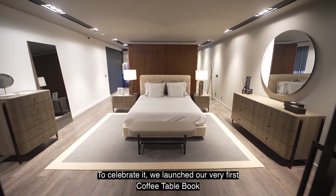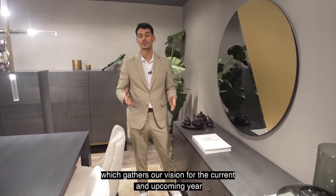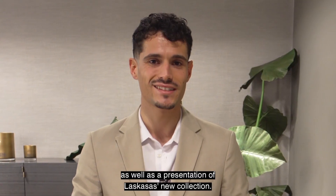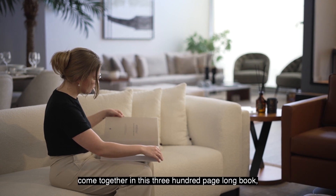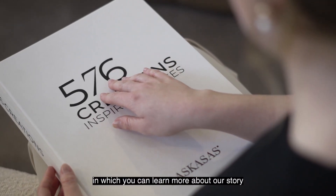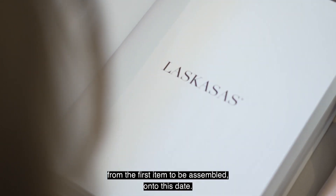To celebrate it, we launch our very first coffee table book, which gathers our vision for the current and upcoming year, as well as a presentation of Las Casas' new collection. Italian inspirations and Portuguese roots come together in this 300-page book, in which you can learn more about our story from the first item assembled to this date.